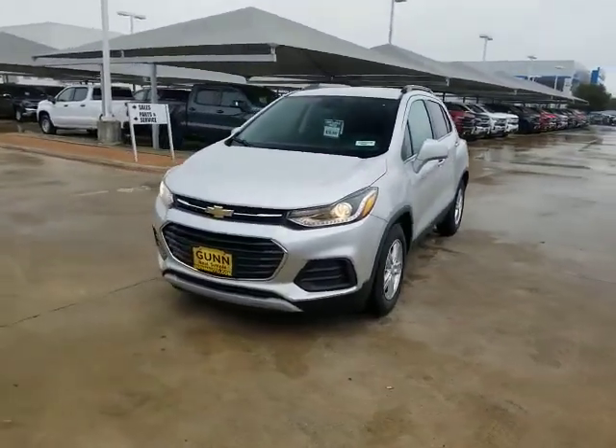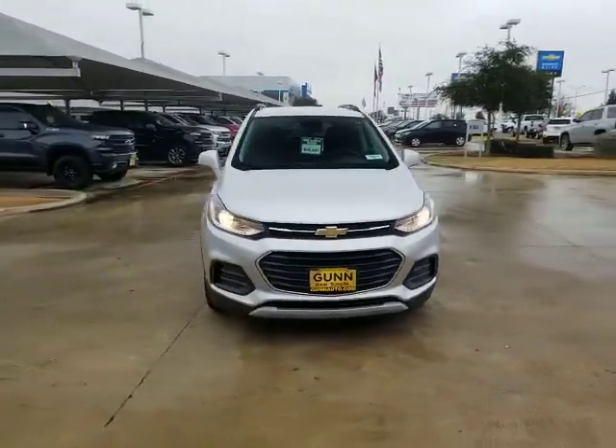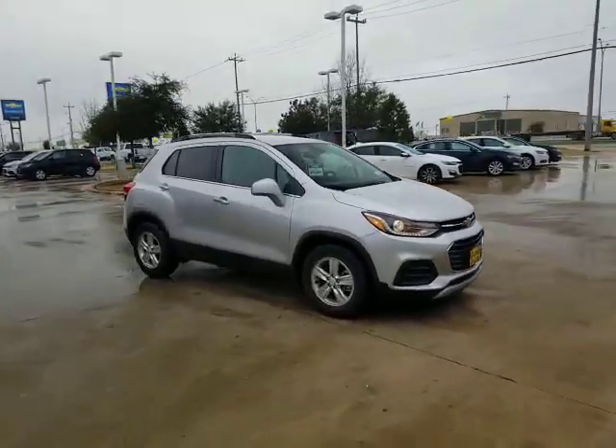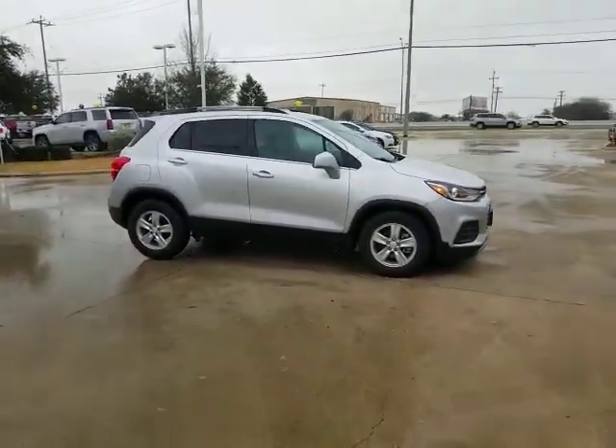Take a ride in the 2020 Chevrolet Trax. The Trax is tiny on the outside but remarkably spacious within. It comes with a clean and modern interior.